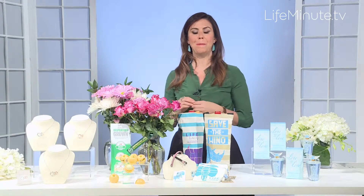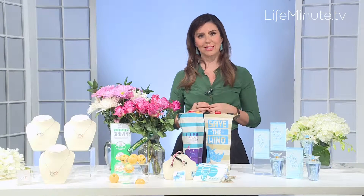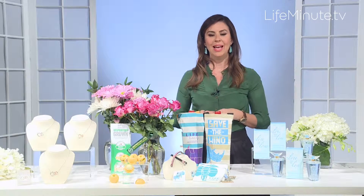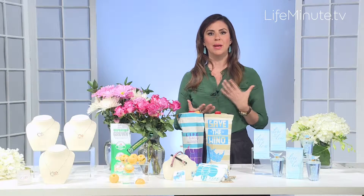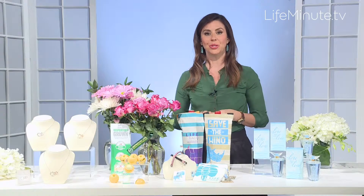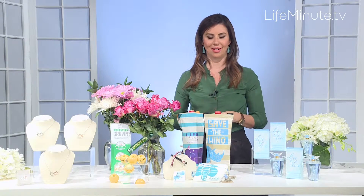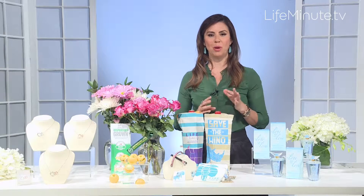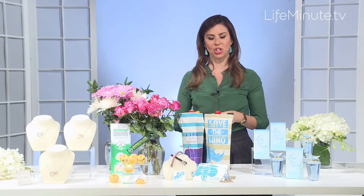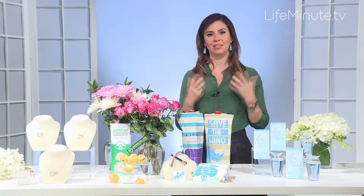If you're a big procrastinator like me, you have no excuse this Mother's Day, because there's a new website called Instacart.com. They work with WholeFoods.com so that anything you get from the store can be delivered to your door in under an hour. Shop from home and get it delivered right away. This is available in 15 markets currently and it's expanding, so check your local area.